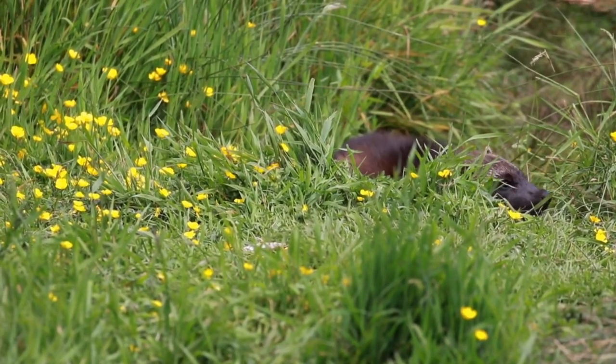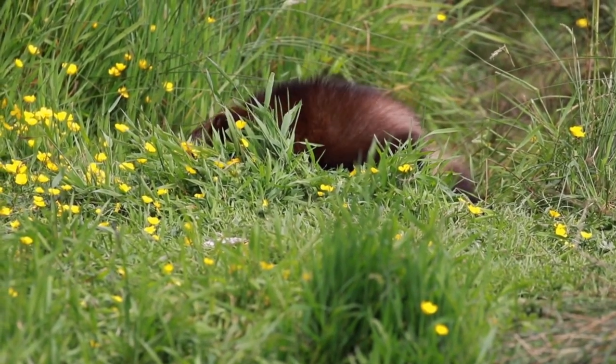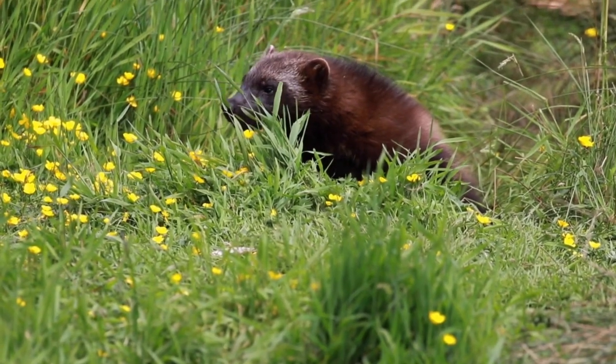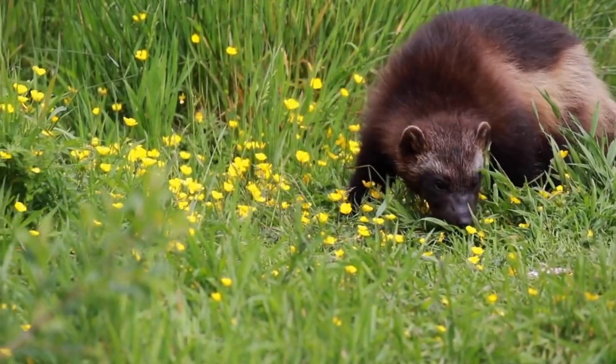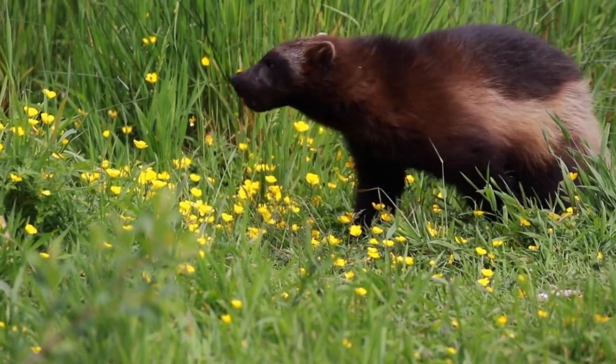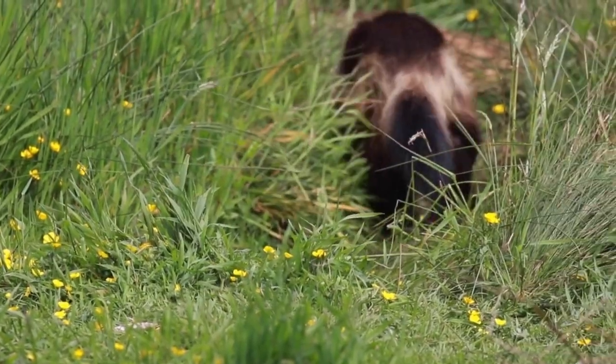The wolverine, also called glutton, carcaju, or skunk bear, is a member of the weasel family that lives in cold northern latitudes, especially in timbered areas, around the world. The wolverine is known to be strong and vicious and is said to have immense strength in comparison to its size.